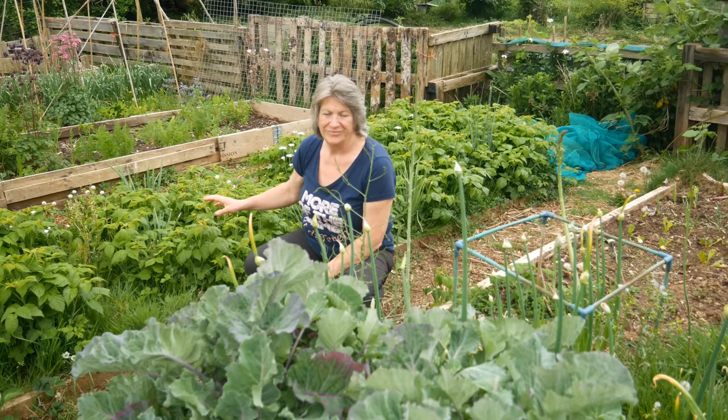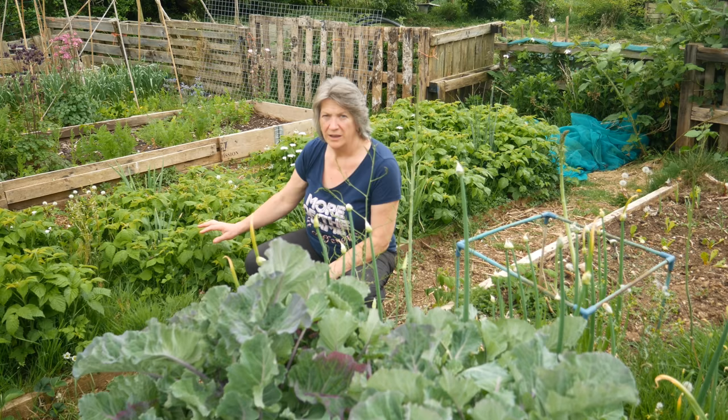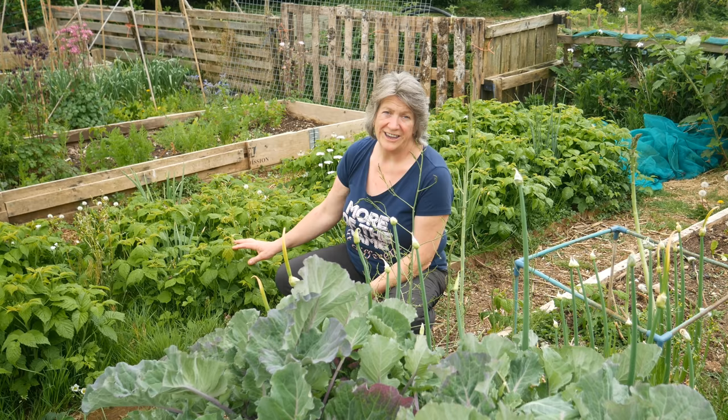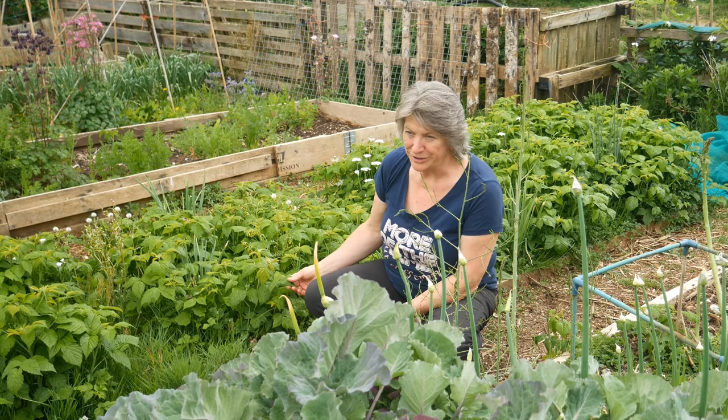This is the raspberry bed — anything anywhere else is just a runner that's gone through. These are autumn-fruiting raspberries, so I cut them right down to the ground in the late winter and early spring, which encourages them to send up lots of lovely new growth, and these are absolutely delicious. I don't know what variety these are because they came from my mother-in-law's house when we moved here — we just brought a huge number of raspberries with us. I'm really pleased that we did.